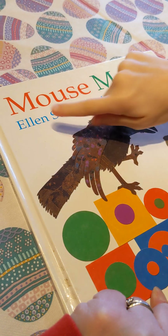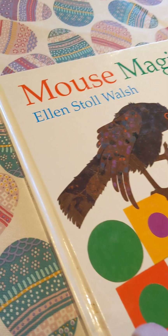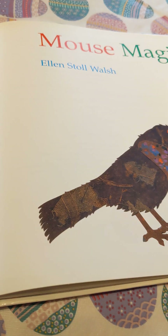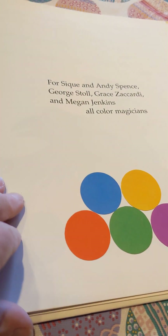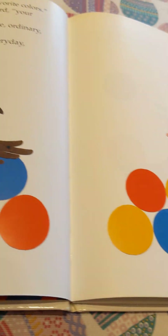What's tonight's book called? Mouse Magic. And a lady named Ellen wrote this story. I wonder what it's going to be about. Do you have any guesses what it's about?